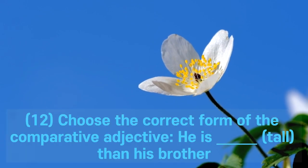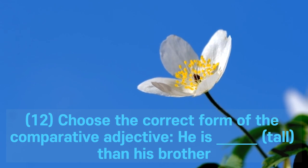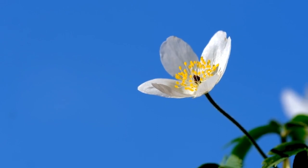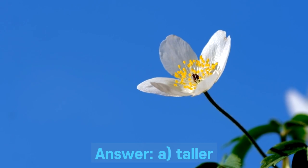Question 12. Choose the correct form of the comparative adjective: he is ___ tall than his brother. A. Taller. B. Tall. C. Tallest. D. More tall. Answer: A. Taller.